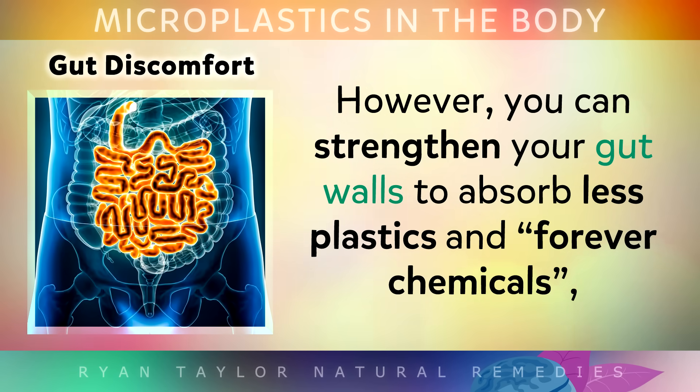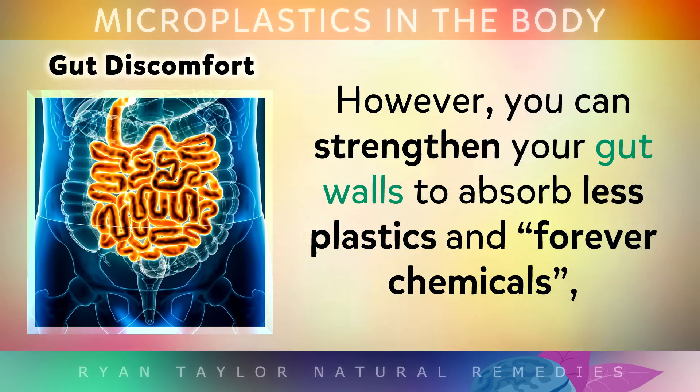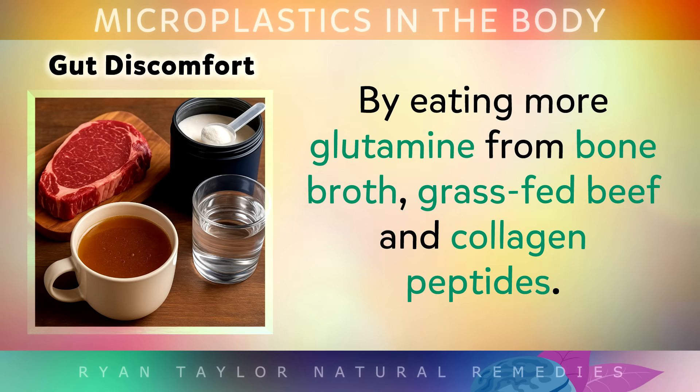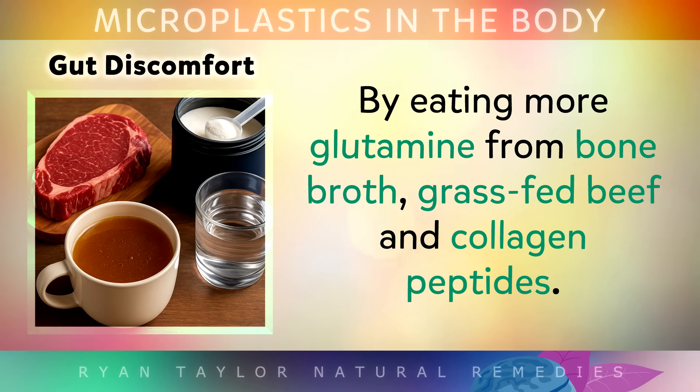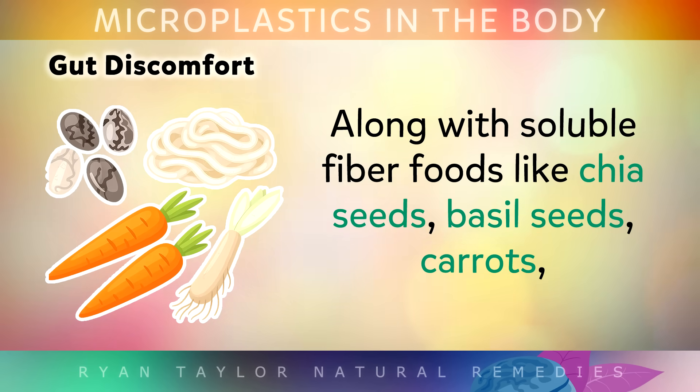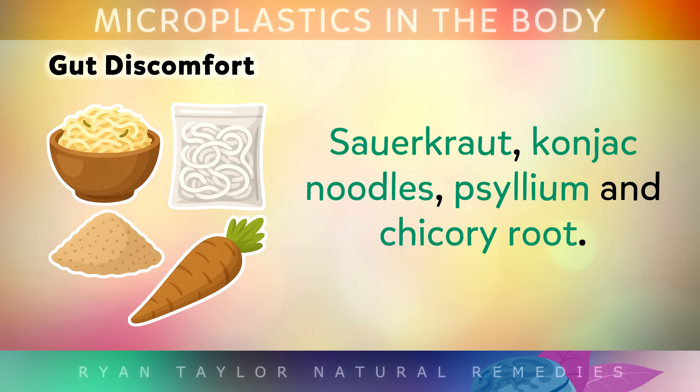However, you can strengthen your gut walls to absorb less of these plastics by simply eating more glutamine from bone broth, grass-fed beef and collagen peptides, along with soluble fibre foods like chia seeds, basil seeds, carrots, sauerkraut, konjac noodles, psyllium and chicory root.